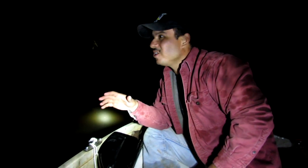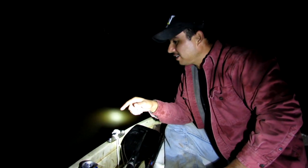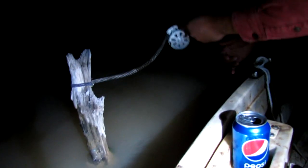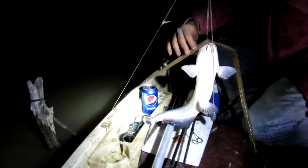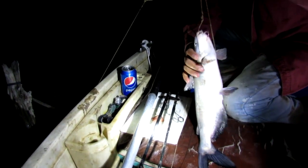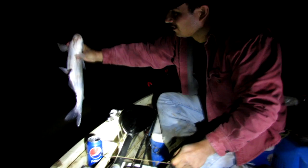We set out some yo-yos and it's probably about 8:30 in the evening. We just drove up on this one and I haven't even checked it yet, but I can see how it stretched out my spring, so I'm thinking he's a good sized one. Let's see what's on here — it's just a little guy. I wonder how he managed to do all that damage to my yo-yo. We'll throw him back.